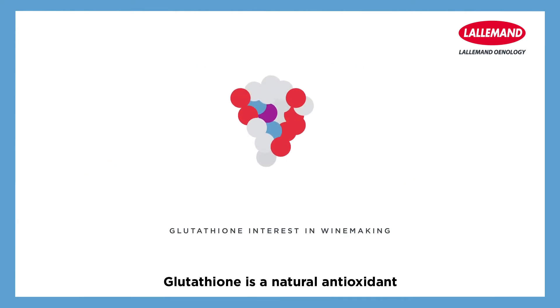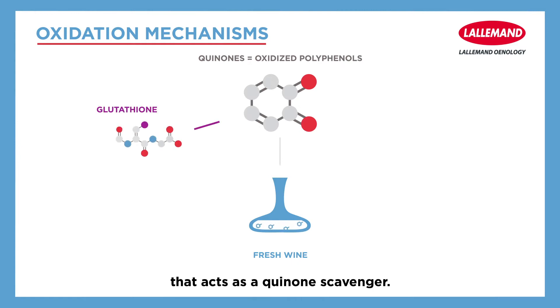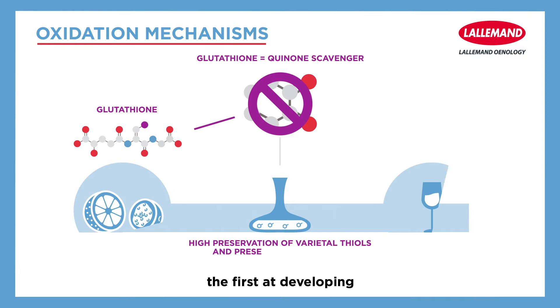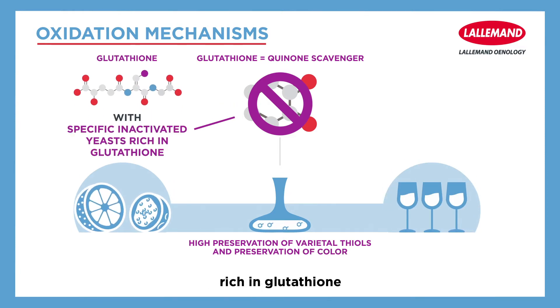Glutathione is a natural antioxidant present in grapes and in yeast that acts as a quinone scavenger. In this context, L'Allemant was the first to develop and propose inactivated yeast rich in glutathione for winemakers, about 15 years ago.